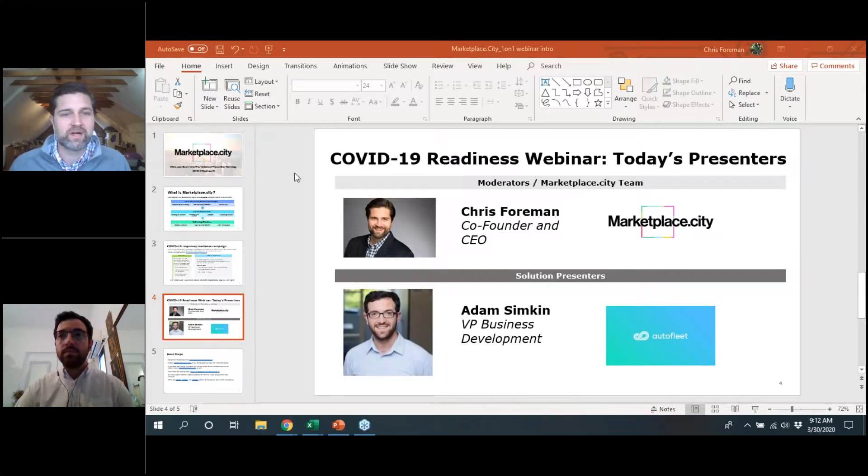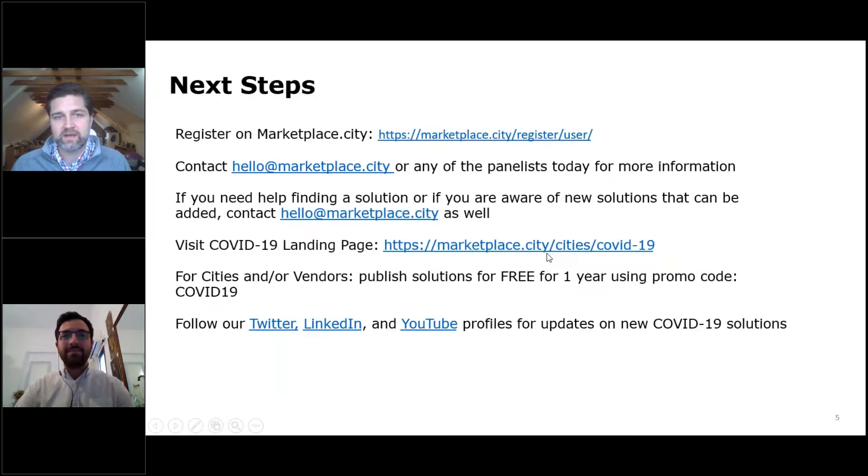Thanks a lot for presenting. That's Autofleet — you can find them on marketplace.city. You can register on marketplace.city by going to the homepage and logging on. If you have any questions or want to be connected to Autofleet, contact us at hello@marketplace.city. The landing page is accessible at marketplace.city/cities/COVID-19. We are also offering suppliers one free product page for one year to publish their solution onto Marketplace, using the promo code COVID-19, all caps, no spaces.